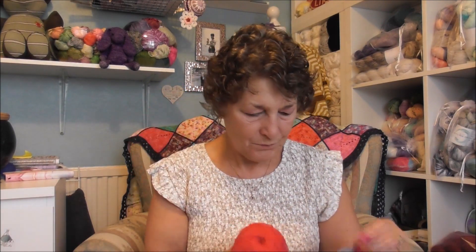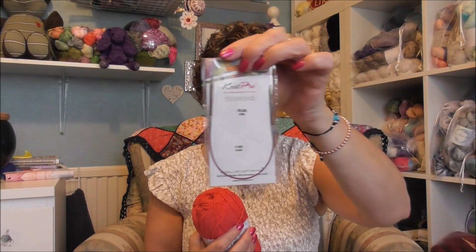You're also going to get a nine-inch circular three-millimeter needle, and you're also going to get some stitch markers. So let's go across to the computer and pick our winner.